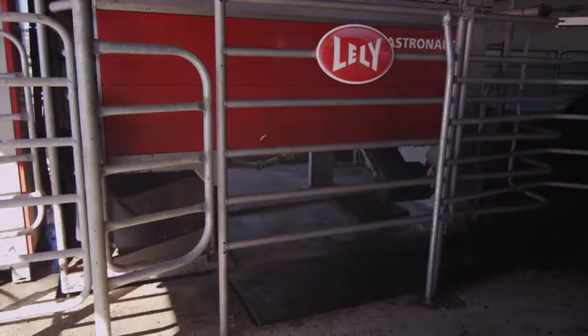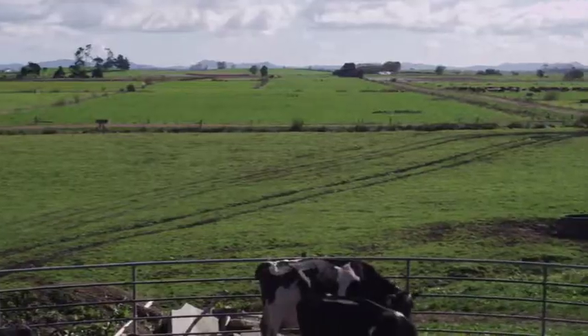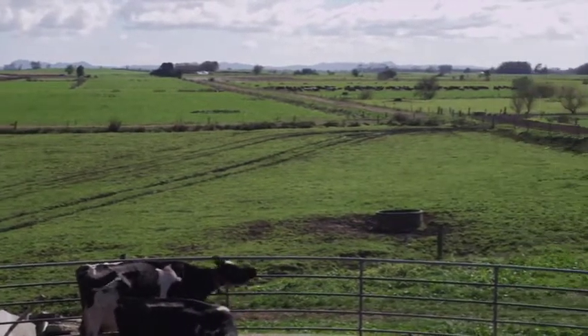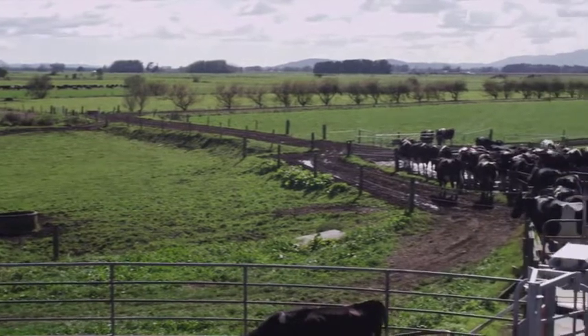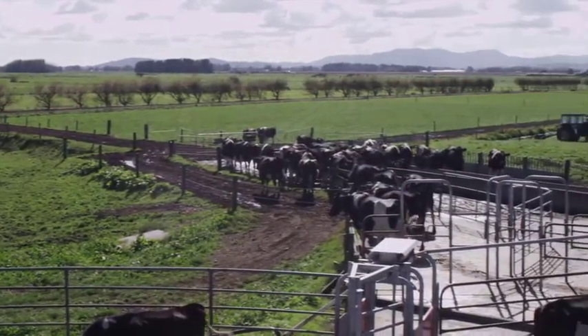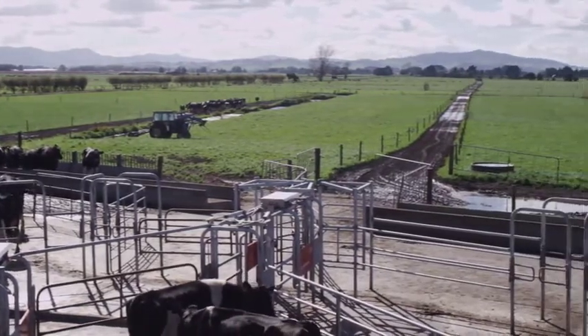I think it's keeping up nicely with our cows. Our previous milking platform was a 26-a-side herringbone. We decided to go robots because of labour issues, and we just decided that we wanted to milk 24/7, like in 12 months of the year. So that's the reason we went with the robots.